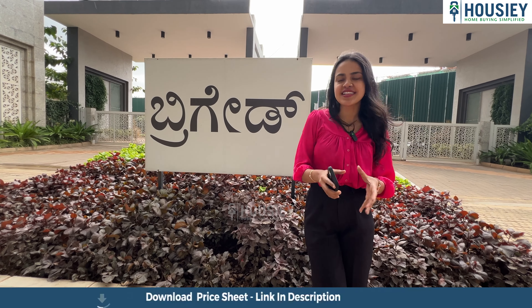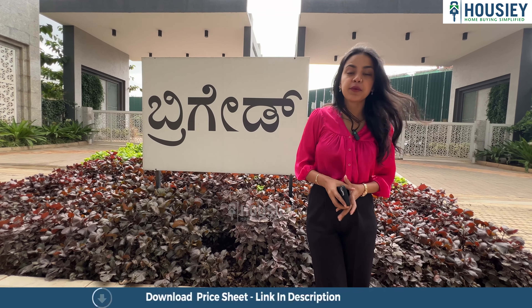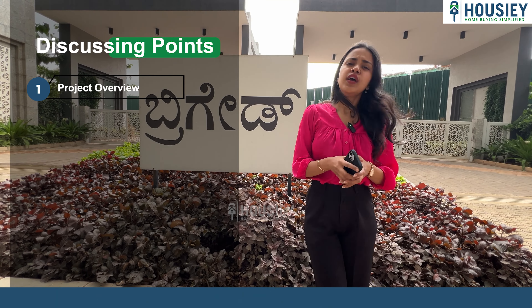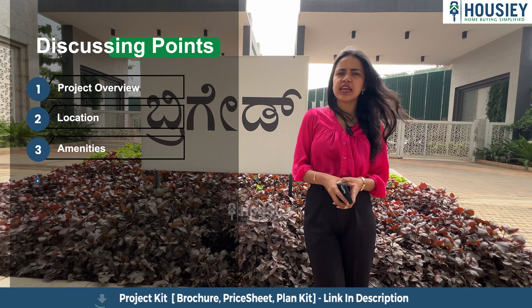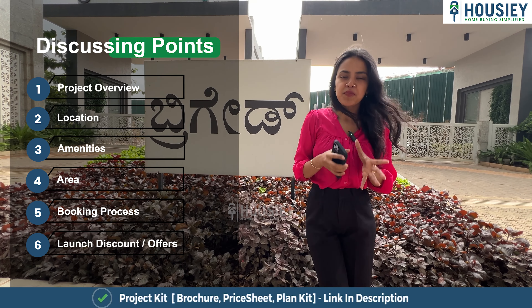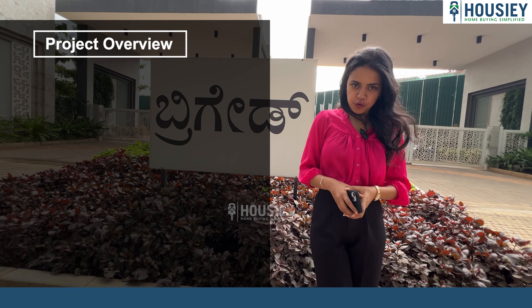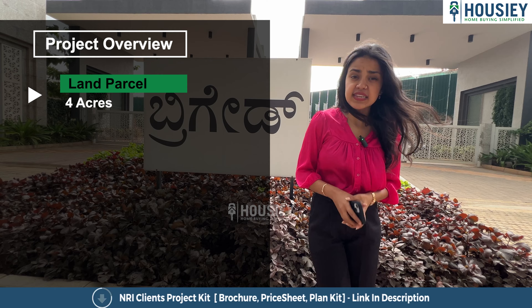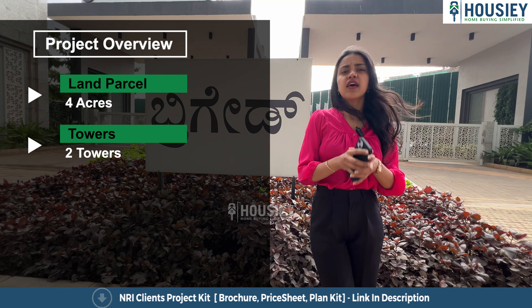Hello everyone, welcome to Housey. This is Karuna Acharya and today we are here at Brigade Citrine, which is located at Old Madras Road, Buddhigeri Cross. We are here for the teaser reveal of this luxurious project. In this video we'll discuss the project overview, location, amenities, area, booking process, launch offers, discounts, and so on.